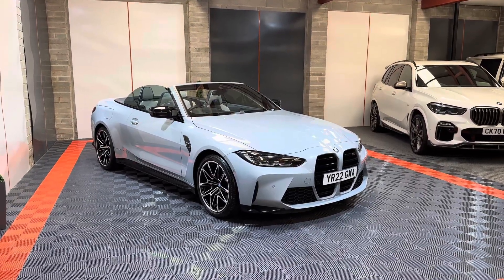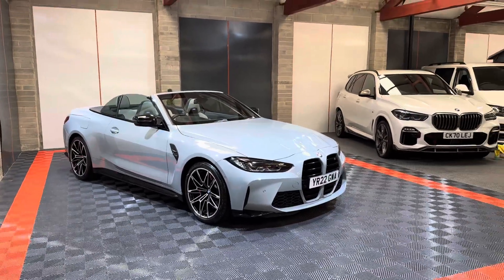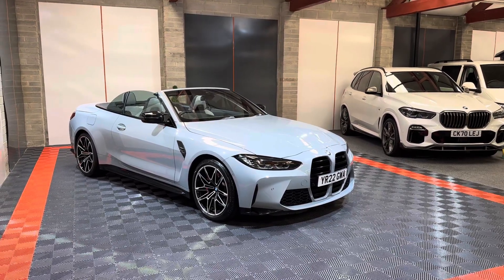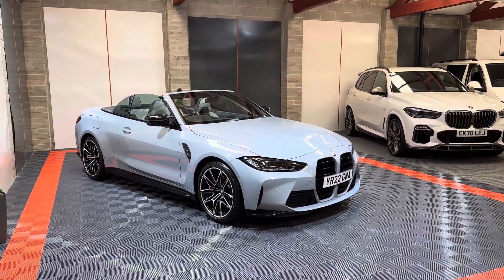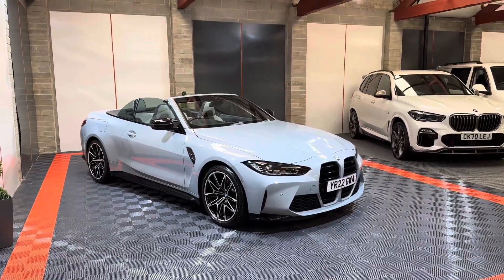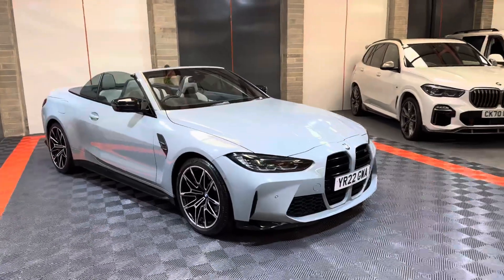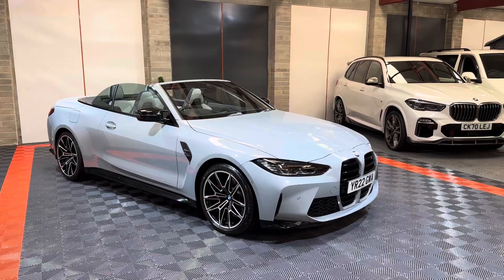Hi guys, welcome back to the channel. Just fresh in stock, this absolutely beautiful looking BMW M4 Competition Convertible xDrive. This is a real price-range one — it is actually the cheapest one on the internet despite the year. This is a 2022, and it's finished in Brooklyn Gray, which is like a Matte Sano pearl color that looks flat but isn't.